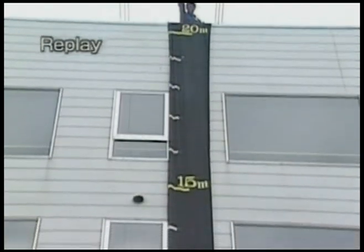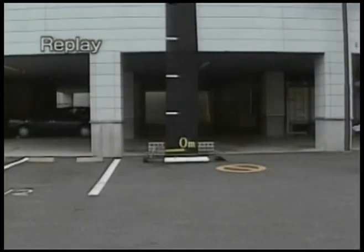A three centimeter thick layer of alpha gel absorbed the shock when the egg was dropped from a height of 20 meters, leaving the inside of the egg intact. Alpha gel's shock absorbing ability is amazing.